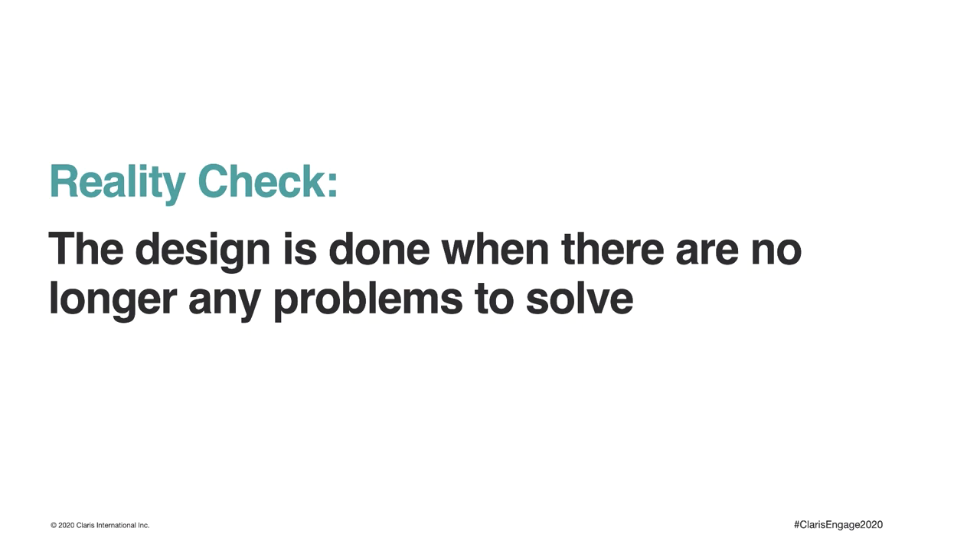Here's your final reality check: the design is done when there are no longer any problems to solve — that could be today, tomorrow, or five years from now. Thanks for listening today. I hope you enjoyed busting a few myths. I want you to know that when I started out, I didn't know as much about design as I do today. What I had was the curiosity to learn and discover more about how I could unlock the value of design. Now that we've busted these common myths, I invite you to think of yourself as a designer and get curious about how design can benefit you. I bet that you're more creative than you think. Happy designing!